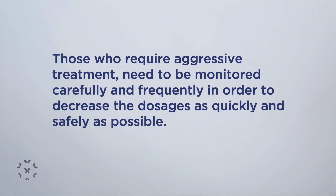For those that do require aggressive treatment, we really need to monitor them very carefully and very frequently so that we can decrease the doses as fast and as safely as possible, to decrease the risks of developing other organ damage.